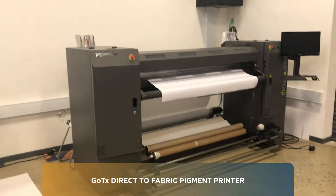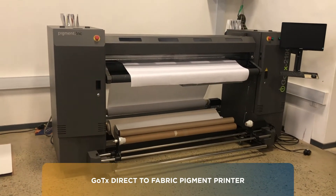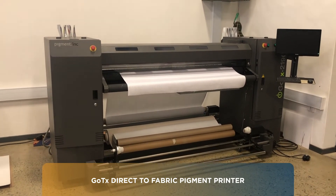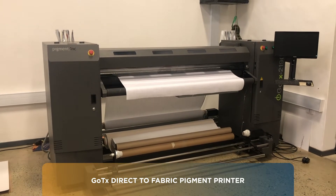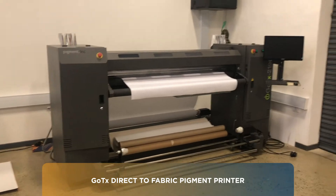In the corner here we have the GoTex, which is a direct print pigment machine. It allows us to print directly onto cotton fabrics, whereas the dye sublimation prints onto man-made fibers which are predominantly polyester based.